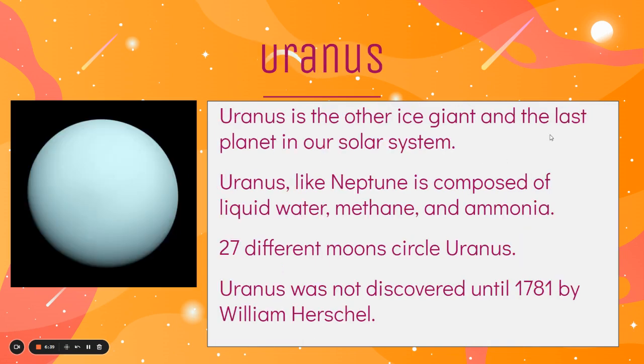And then finally, our last planet is Uranus. Uranus is the other ice giant and the last planet in our solar system. Like Neptune, it's composed mostly of liquids and gases like water, methane, and ammonia. There are 27 different moons that circle Uranus. Uranus was not discovered until 1781 by William Herschel — once again, we needed a more powerful telescope to see that far.